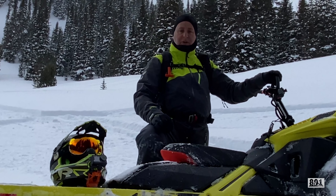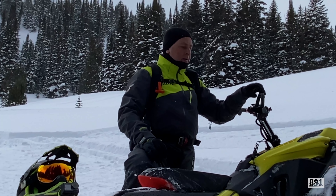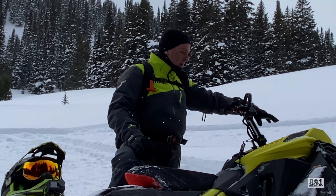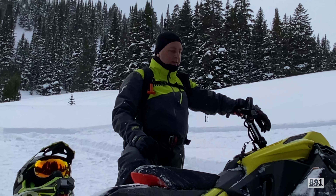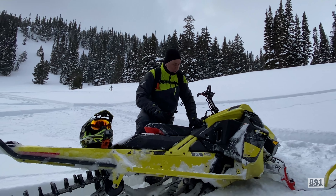We're here with Kelly Corgett, 801 Mountain Rider, demoing the 850 Ski-Doo E-TEC Turbo. First day out on it — what are your thoughts, Kelly?